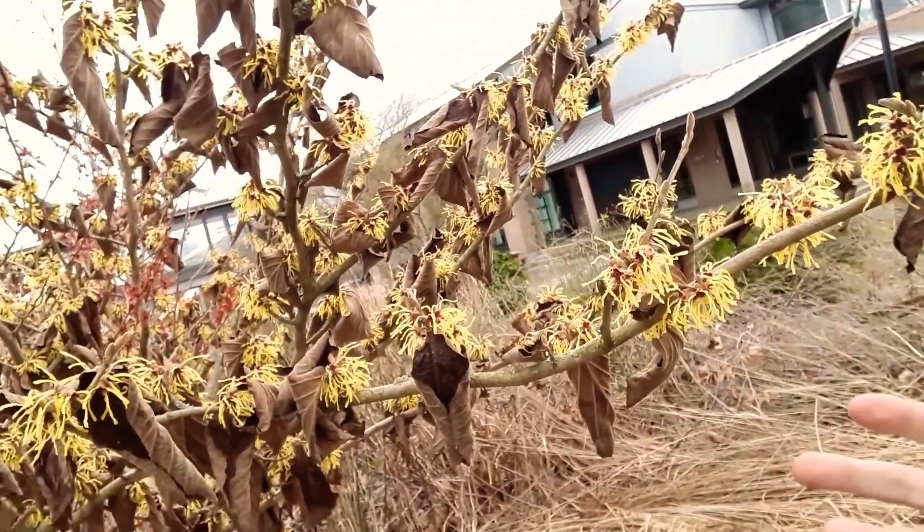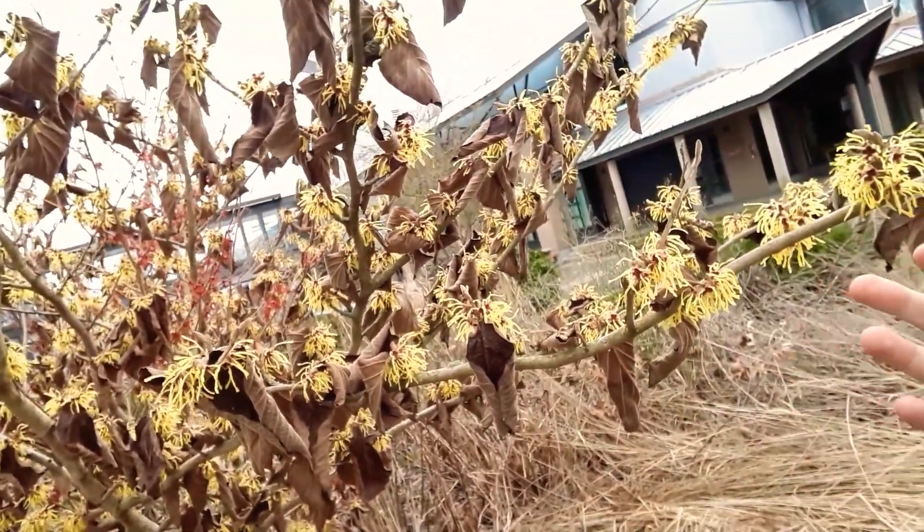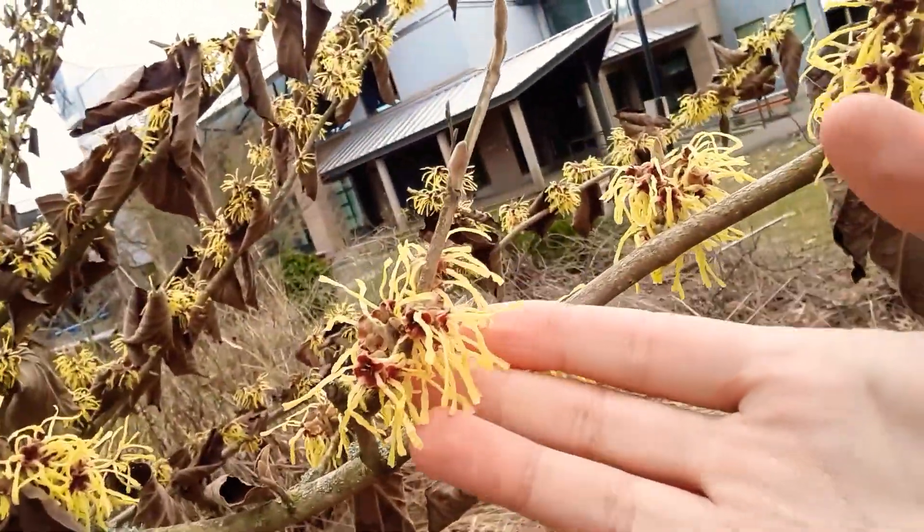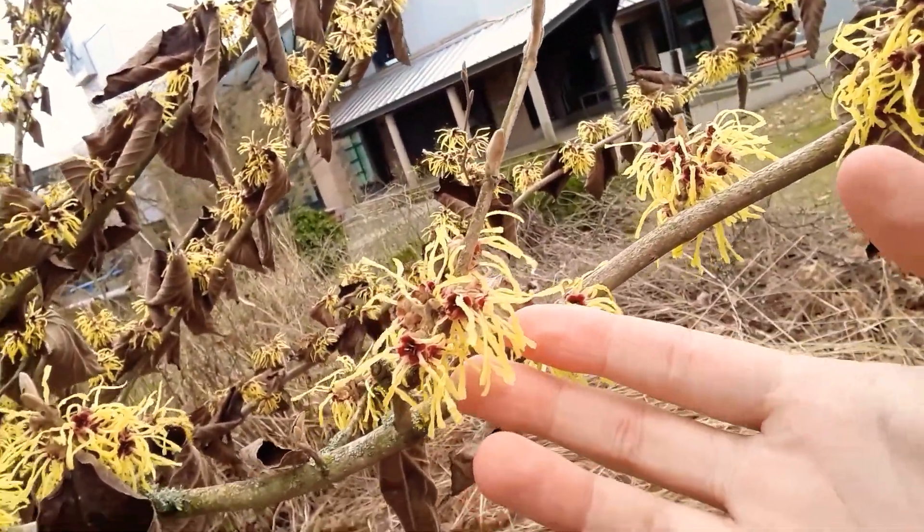Some hallmark features of witch hazel are its bloom time — it's also known as the winter flower. It'll give you these nice raggedy blooms, usually in January. It's currently January 27th, so this is kind of peak blooming season for this plant.